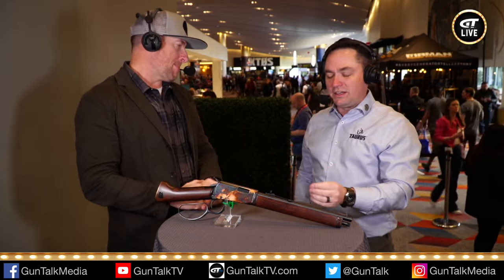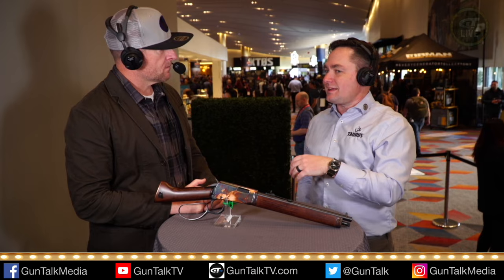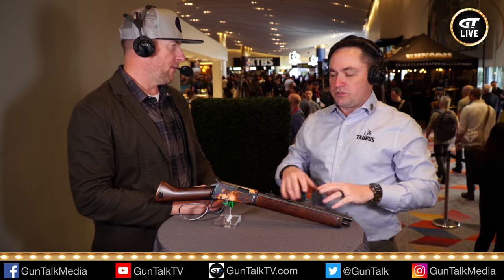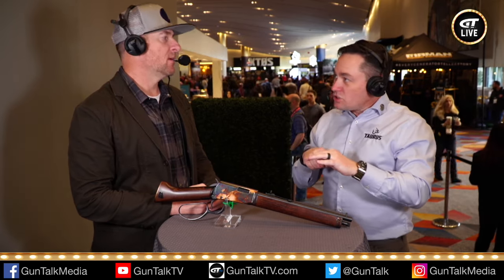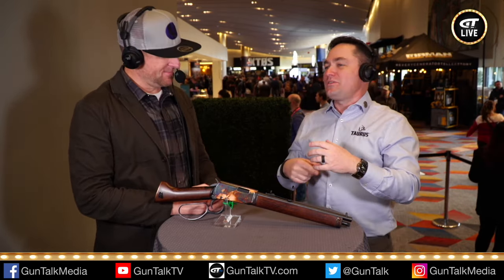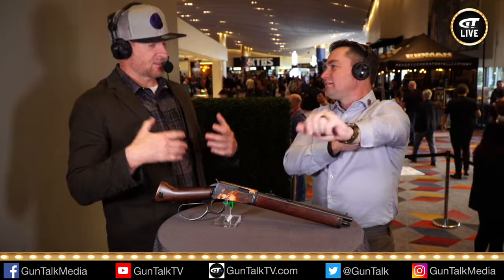We have a ton of cool stuff on that line, and we're also looking to expand. I can't say specifically, but hypothetically — if you had just launched lever-action rifles in .22 long rifle on Heritage, it might make sense that there's more lever actions coming, maybe in calibers where the primer is in the center instead of around the rim. So you might call that a centerfire rifle, maybe. It would make sense with the rebranding of Heritage and the growth of the company.